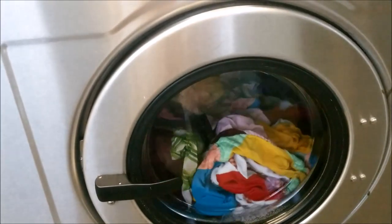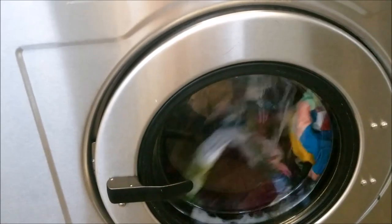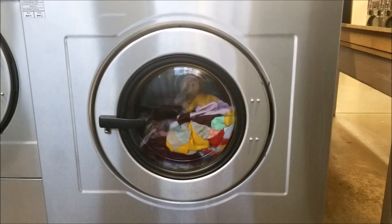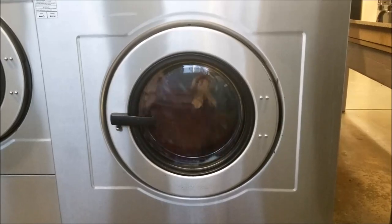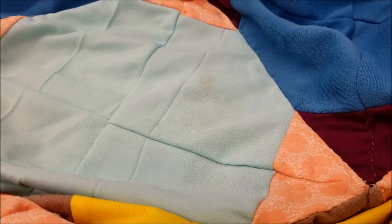I threw these in the laundromat with hot water with a lot of laundry sanitizer and extra soap. I do not recommend washing wool quilts this way, but these particular quilts needed a bath — a heavy-duty bath — and it all worked out.